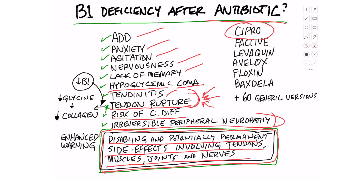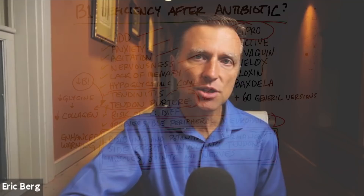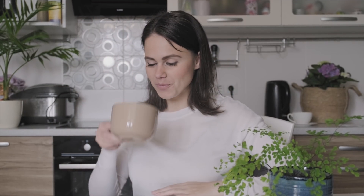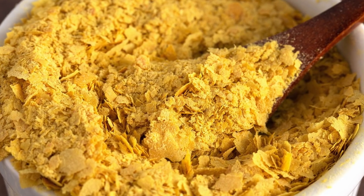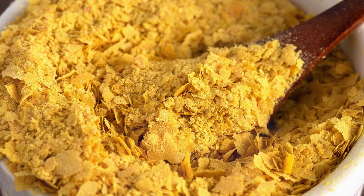This warning is displayed on the paperwork when they give you this antibiotic. It can also create irreversible peripheral neuropathy. So if you're in a situation where you have to take an antibiotic, I would highly recommend you not only take a probiotic at the same time, but also take your B vitamins in the form of nutritional yeast. This video is just about increasing your awareness on another reason why you might end up with a B1 deficiency.